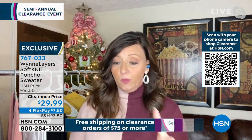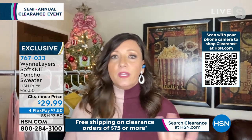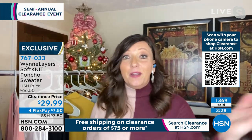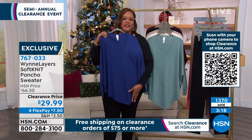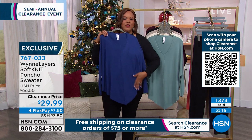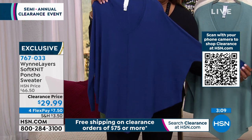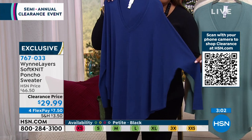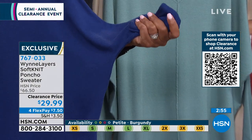You can wear this with a structured shirt underneath, with leggings, with a pencil skirt and high boots. It's one of those versatile pieces where once you have it you wonder how you lived without it. The length is perfect — the pointed front and back feature really cuts the leg in half, it's very slimming. It's also a dolman sleeve that comes down and has a beautiful rib knit at the elbow.